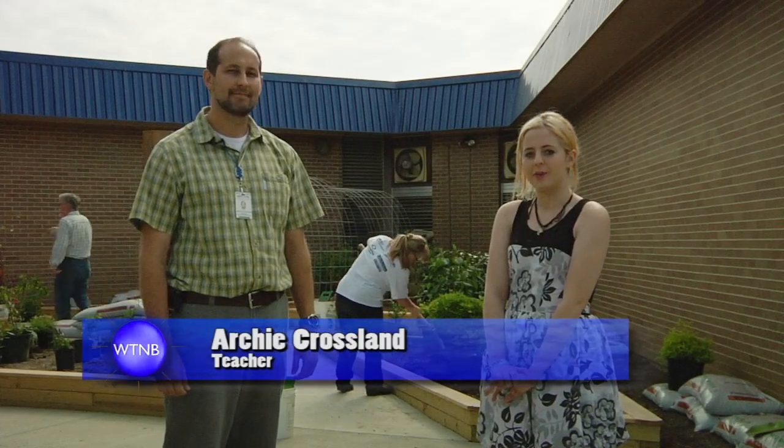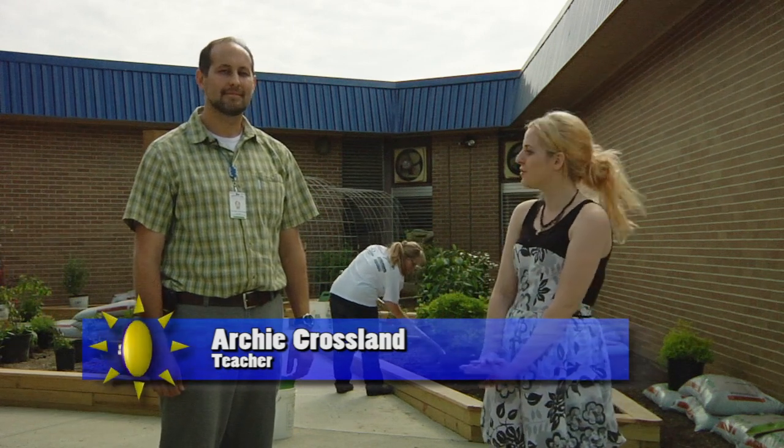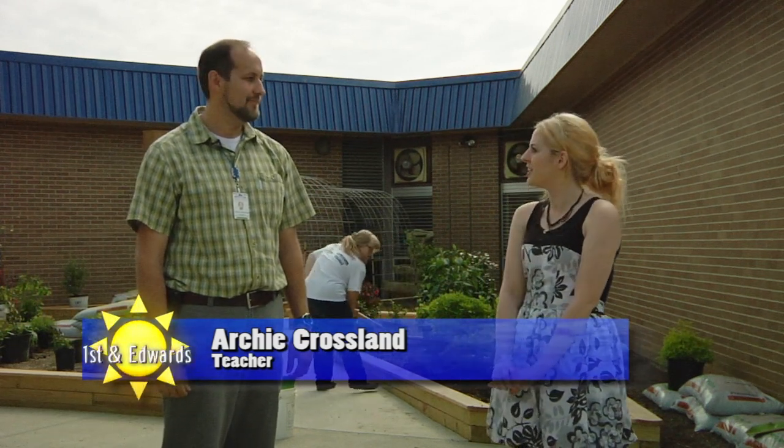Hi, I'm Lauren Maxwell here with WTMB. I'm here at Cleveland High School with Archie Crossland. Archie, can you tell us what's going on here?